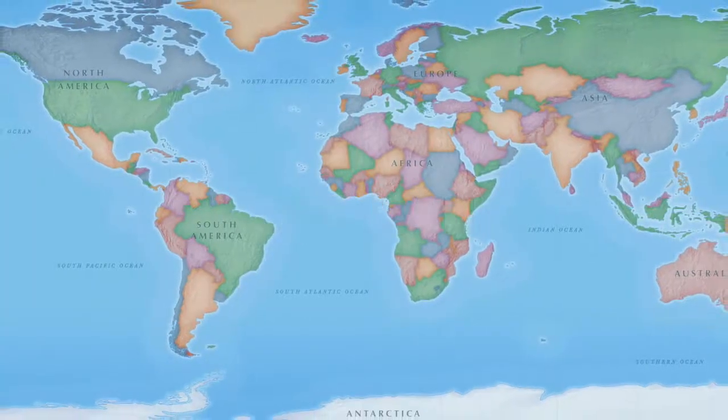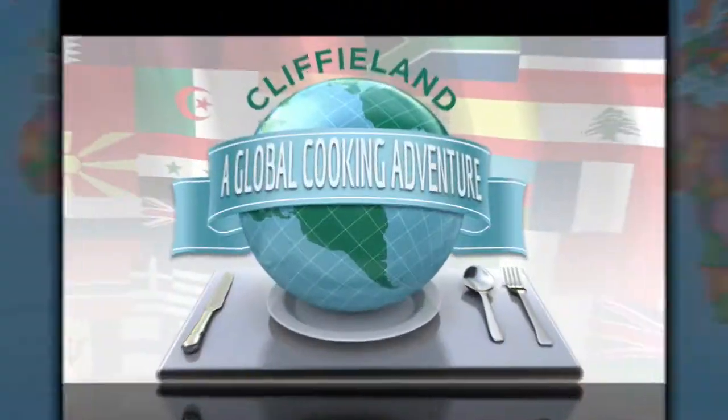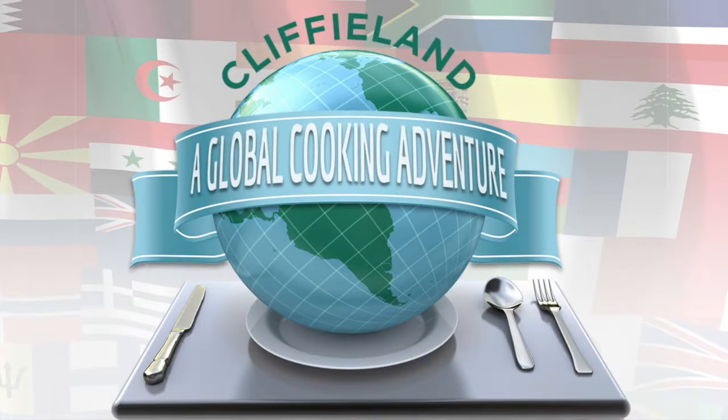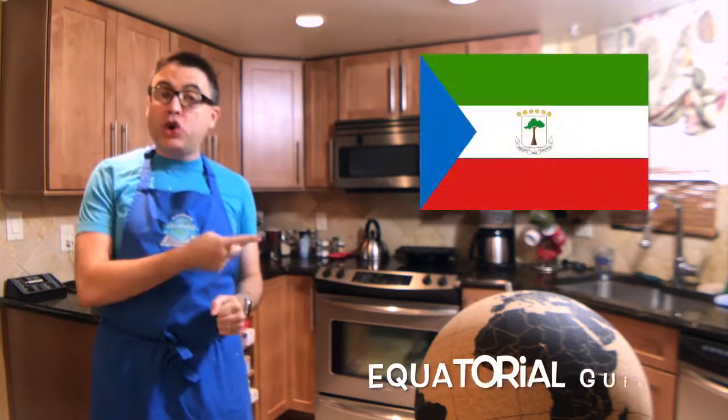My voice sounds like this because I'm sick. Welcome back to Cliffyland. This is Week in Country number 54 and our second attempt at cooking the food of every country in the world. Tonight we're up to the nation of Equatorial Guinea.